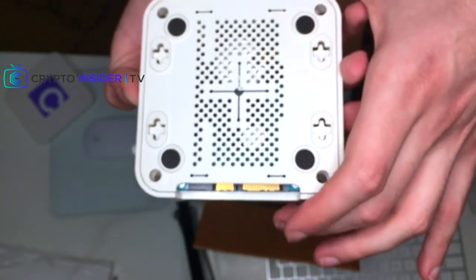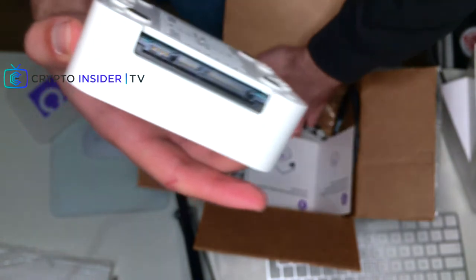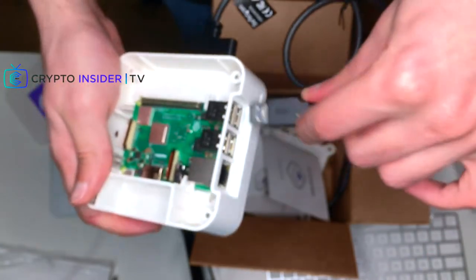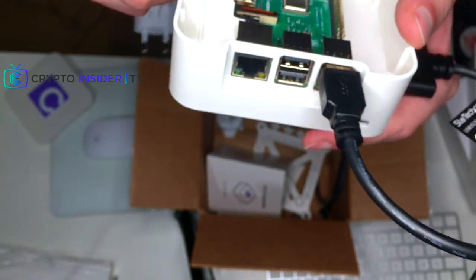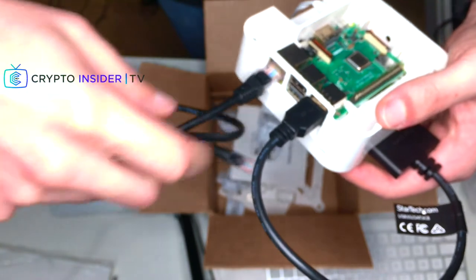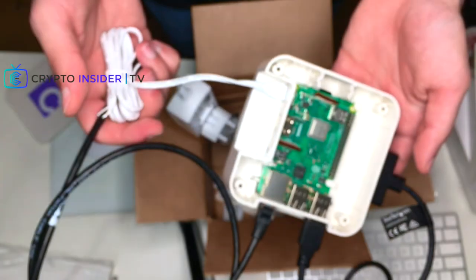The hard drive, supposedly a one-terabyte WD HDD, is beneath the motherboard. You can see it here with its connection. With the cable, you plug it in here and then into another USB port as shown in the manual. This is the power connection — I put it in like this — and then I also have the ethernet, which goes in here. You need all three cables to make sure your Casa Node is functional.